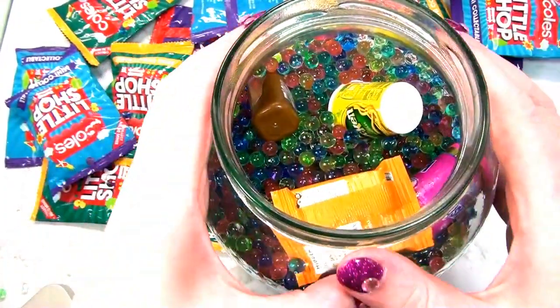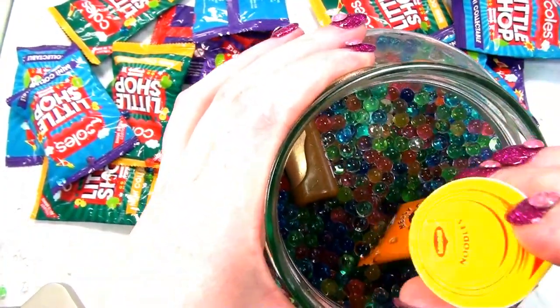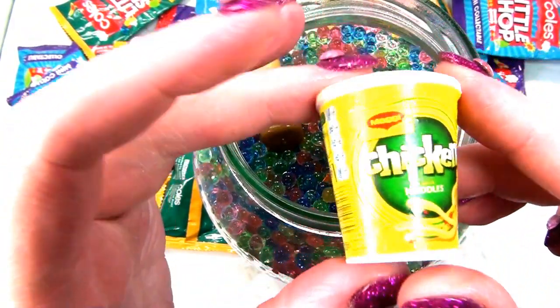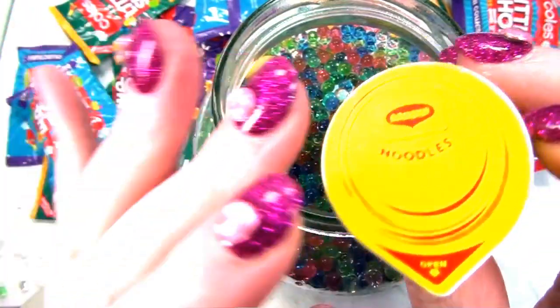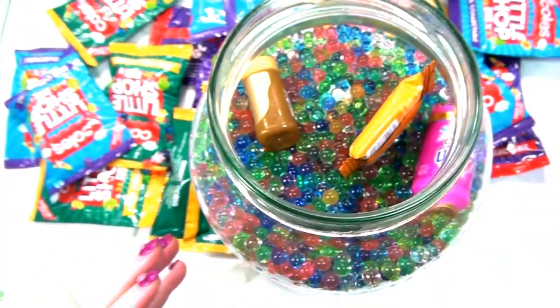Let's dig in. Barbie, you've already opened them. Only a few - I couldn't resist. What's this one? Chicken noodles. That seems like a cute little replica. Chicken noodles by Maggi. I'll put that over there.